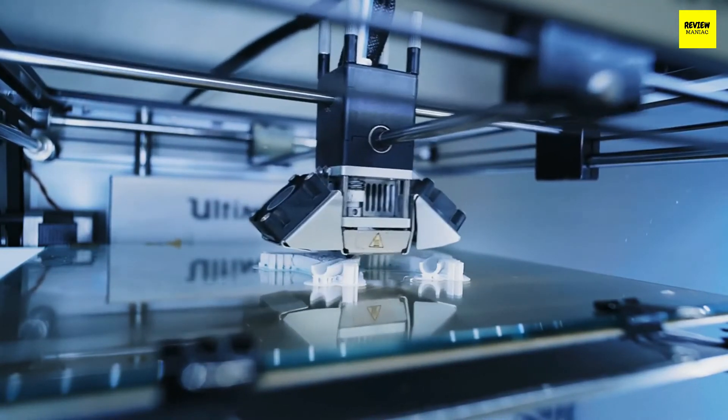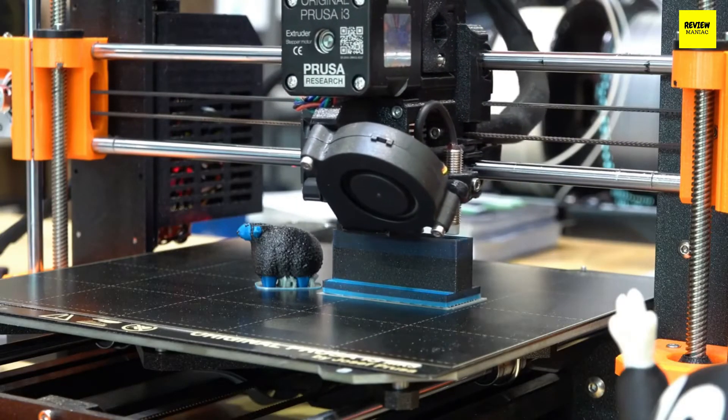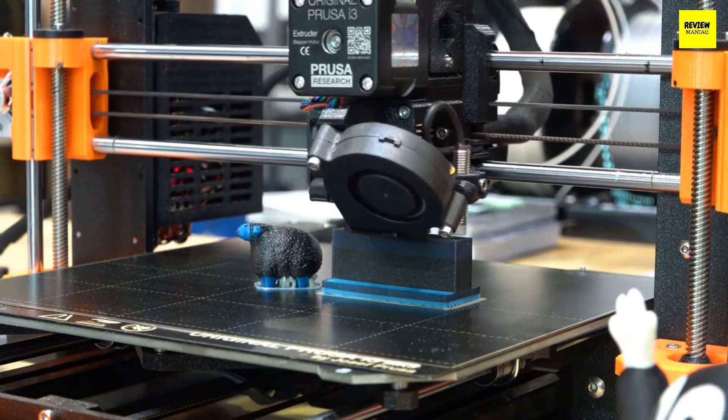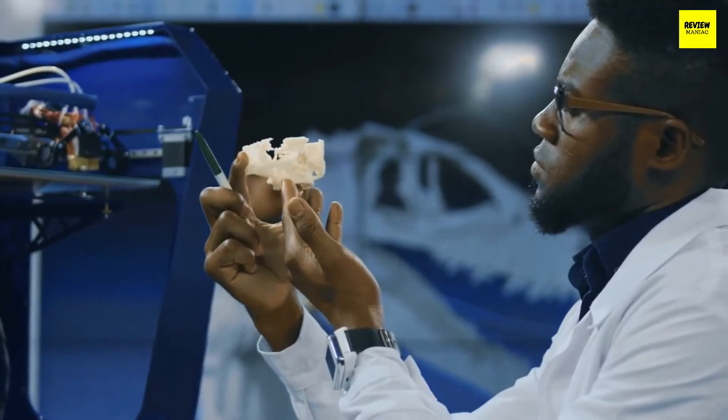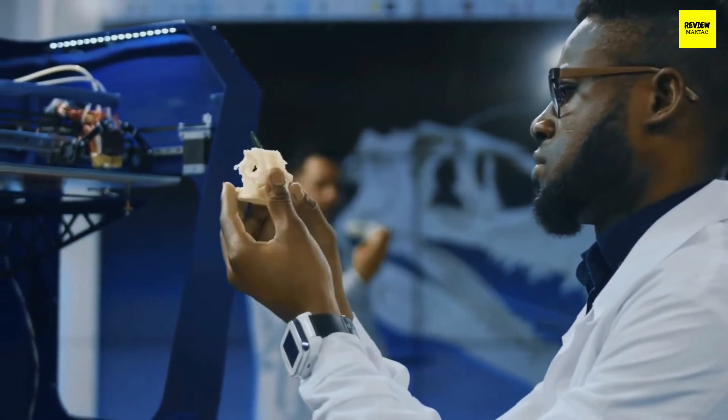ABS melts at a higher temperature and is more flexible, but it melts a bit unpleasantly and requires a heated print bed. PLA prints look a bit more refined and smoother, but are more fragile overall. There are many other materials used as well, such as HIPS, PVA, PETT, PCTPE, and many more.